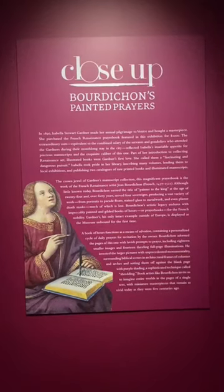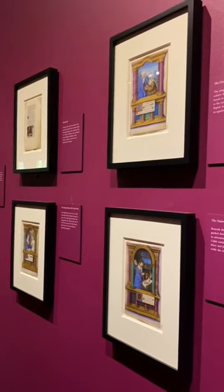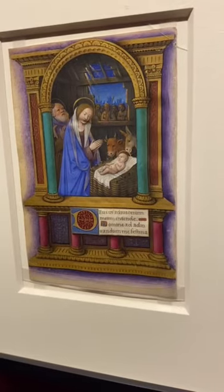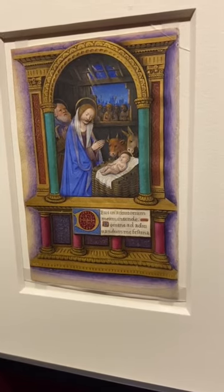This is your last week to see a close-up of Borduchon's Painted Prayers at the Isabella Stewart Gardner Museum. Borduchon was an incredibly skilled court painter who made illuminated manuscripts in the courts of four French kings from the 15th and 16th centuries.